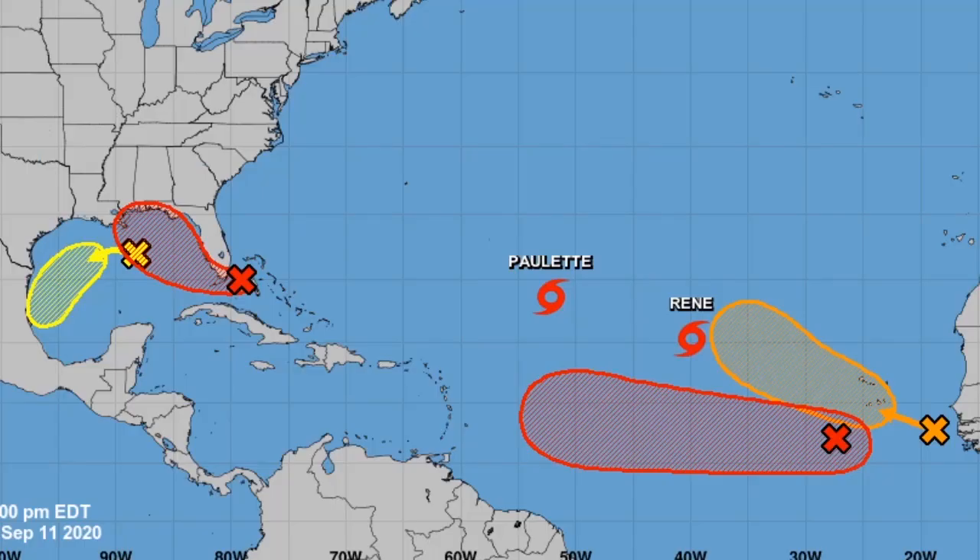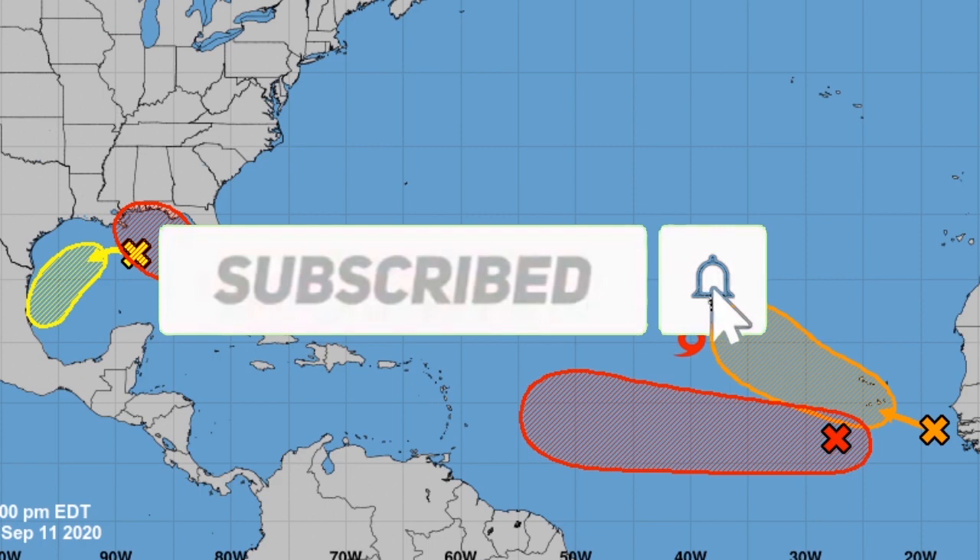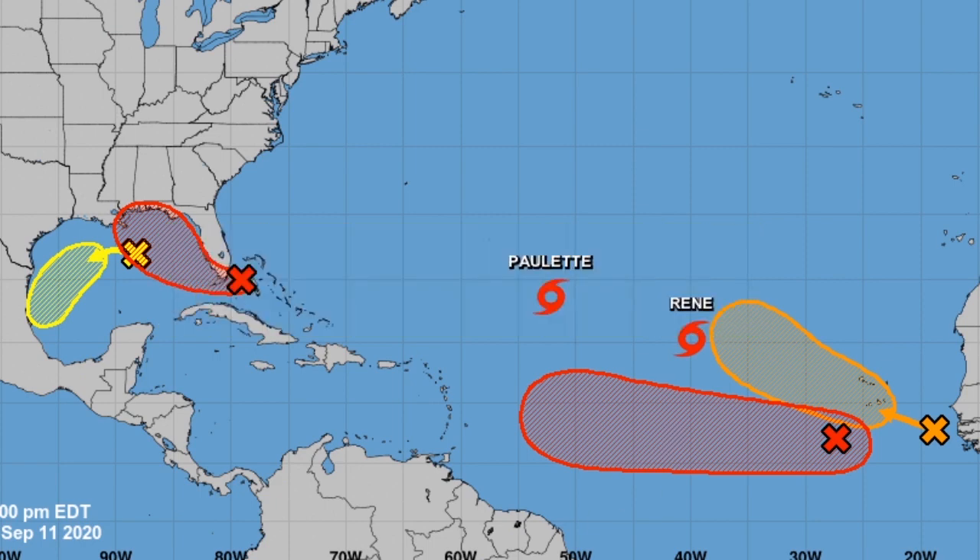Hello everyone, and we are going to be looking at the four disturbances in the Atlantic and how they could form into Sally and Teddy. Before we get into the forecast, be sure to subscribe to the channel if you are new and turn on post notifications so you won't miss a single upload or live stream.